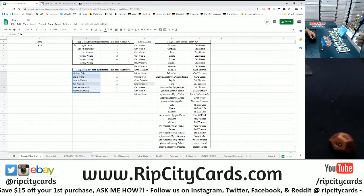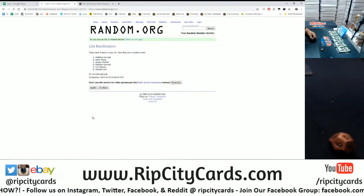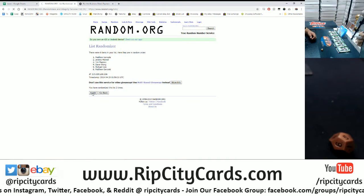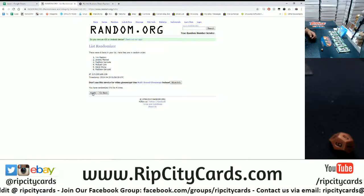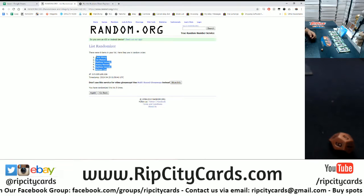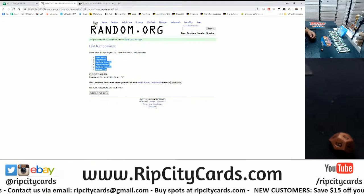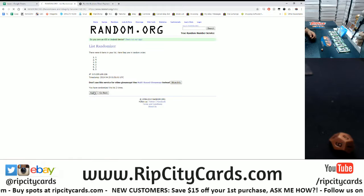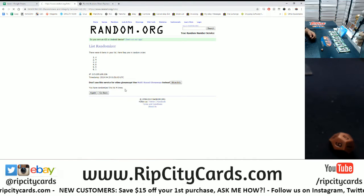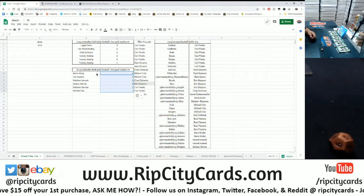Let's copy the names — come into the randomizer — and we're gonna go five times. Good luck peeps! I like doing these pack randoms; everyone's gonna get a guaranteed autograph for about 30 bucks, less than 30 bucks. Going five times — boom!